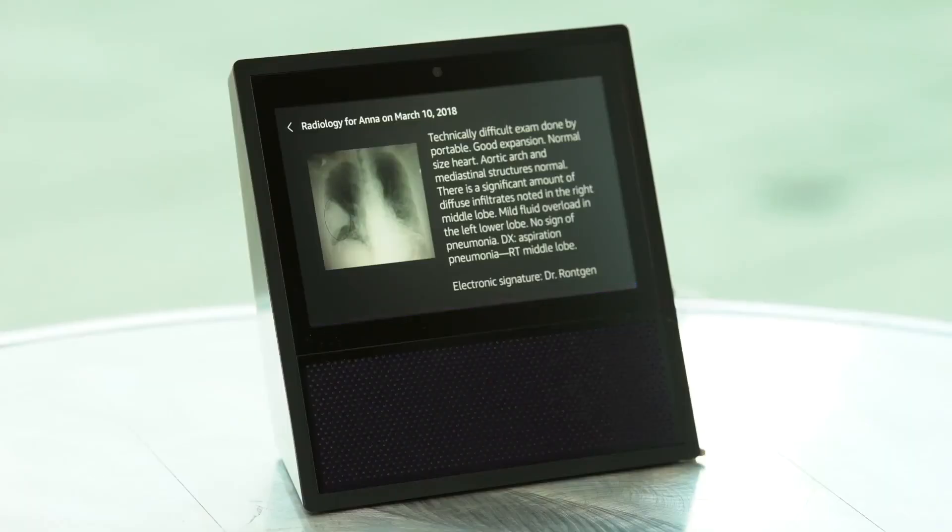Alexa, stop. Thank you very much for using the lab results skill. Hope to hear from you soon.